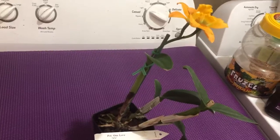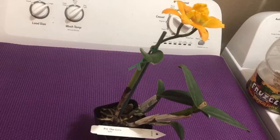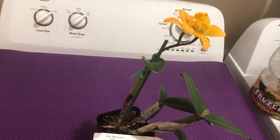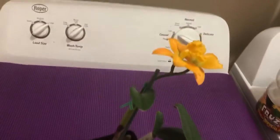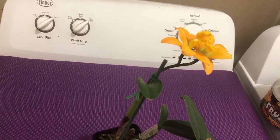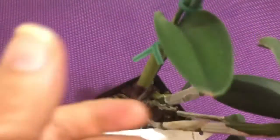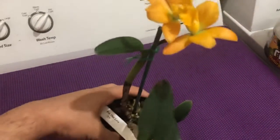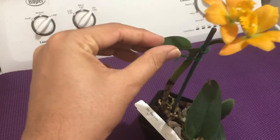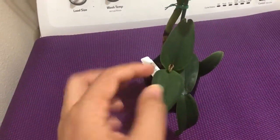Once this plant is done flowering, I would repot it and put it into a clear plastic pot. I can continue this plant in a similar-sized plastic pot for maybe three to four years from now. The leaf texture is very nice as well — the leaves are really thick and very strong.